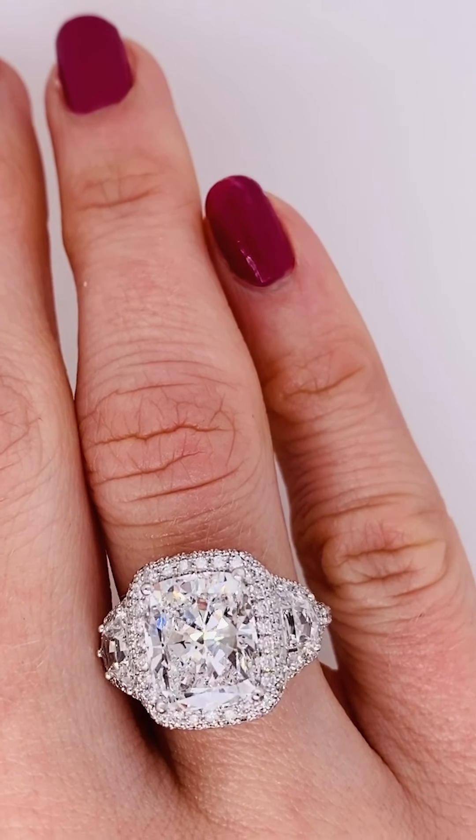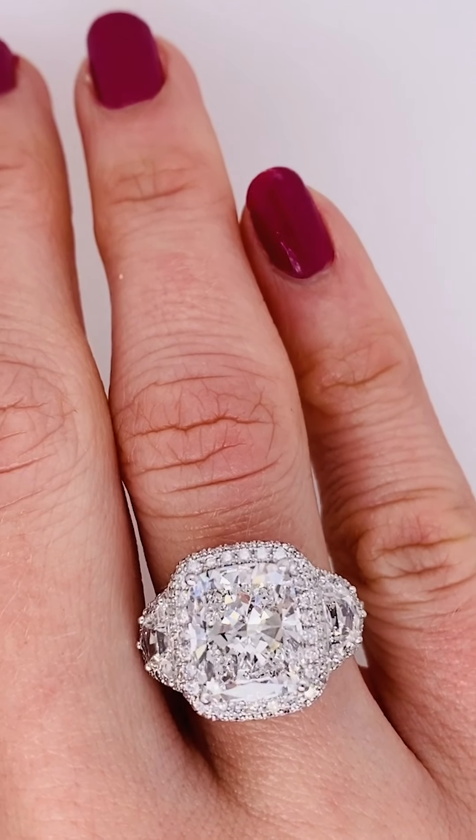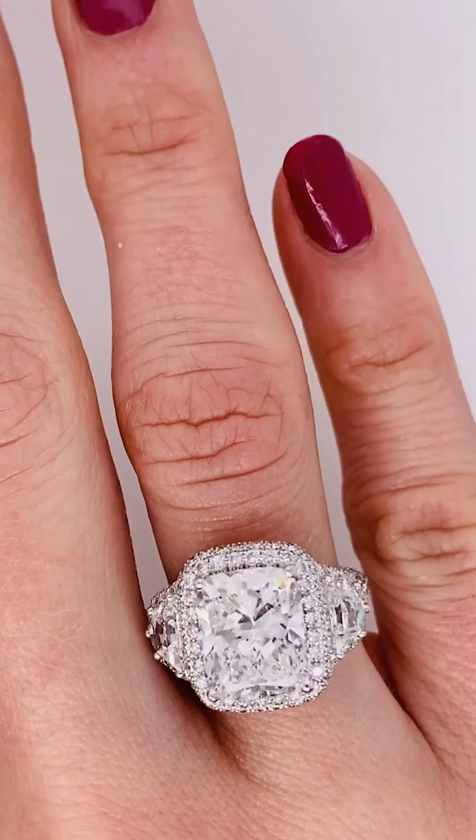That teardrop shape is distinctly feminine with a stunning and elegant design. I also love that this particular pear is D in color as well, so its whiteness is just apparent from first preview.